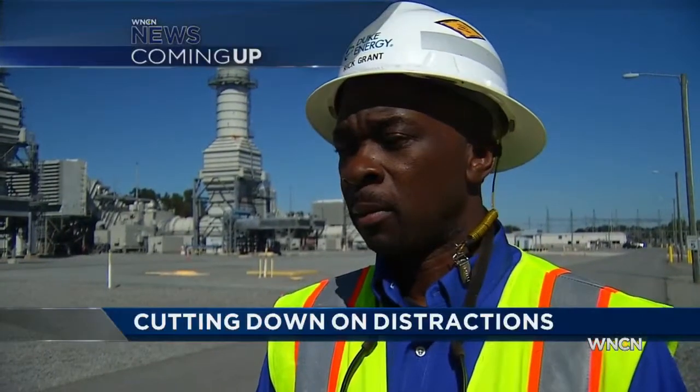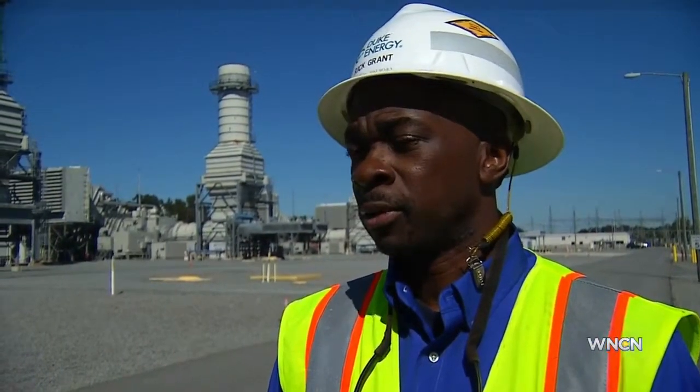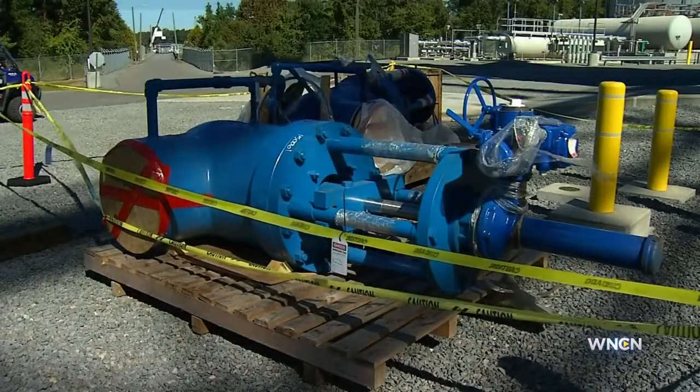The 24-inch valves — some of them operate at pretty extreme temperatures and pressures: 1,000 pounds of pressure, 1,000 degree temperatures. So these valves are doing some very, very important functions for us at the plant, and we need them to work well.